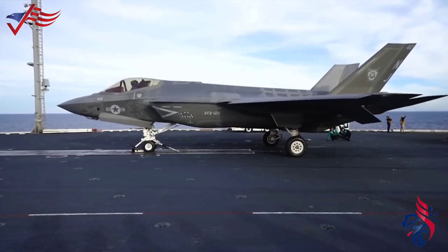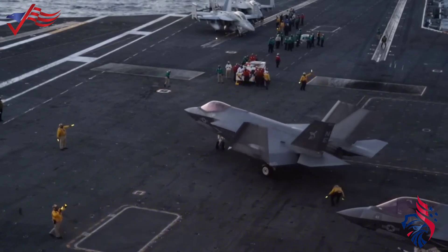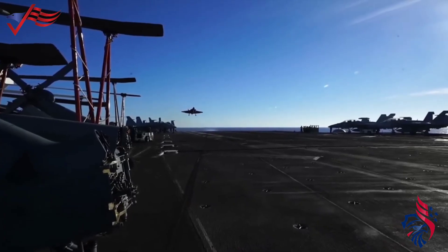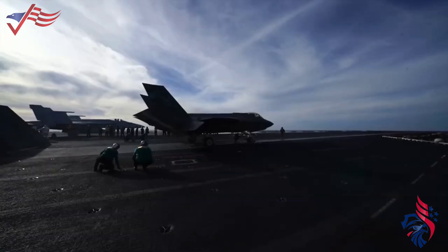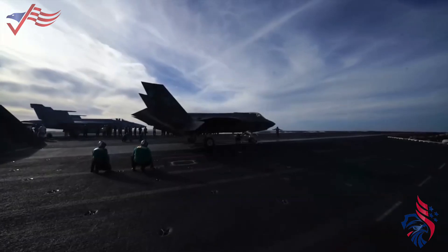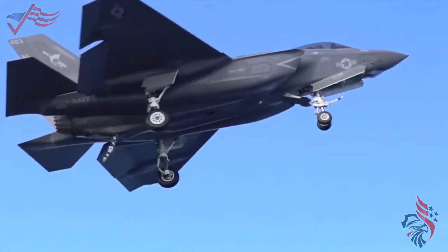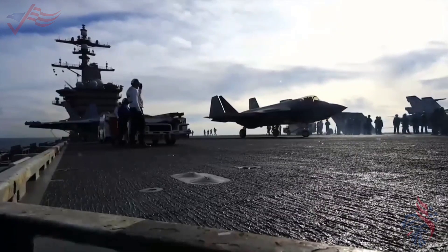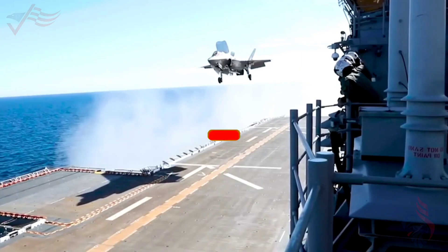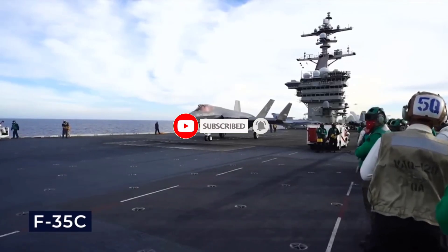The F-35C's wings are designed to fold, optimizing storage space on carriers. It is a cornerstone of U.S. Navy capabilities and engages in international collaborations with allied nations integrating this variant into their naval forces. As part of ongoing efforts, the F-35C program includes plans for continuous upgrades, ensuring its effectiveness and adaptability in evolving threat landscapes.